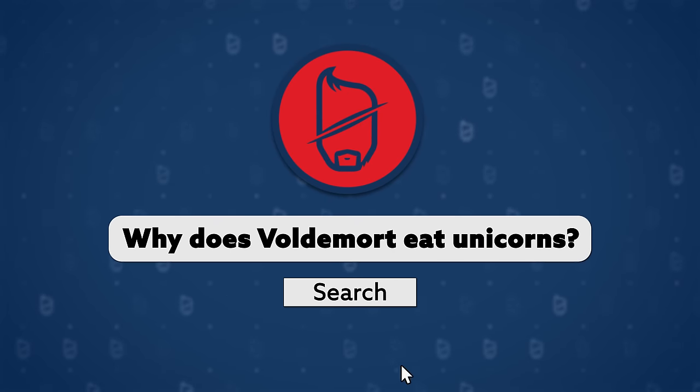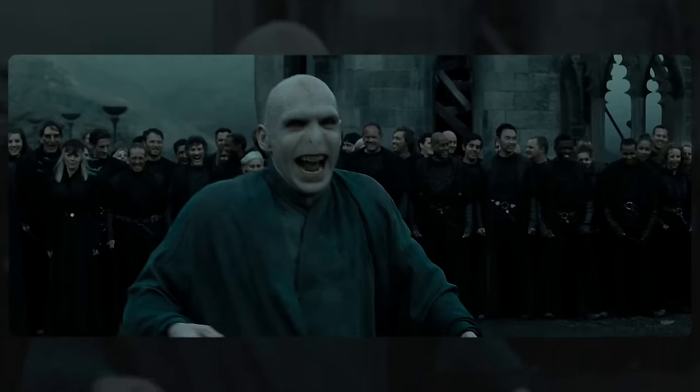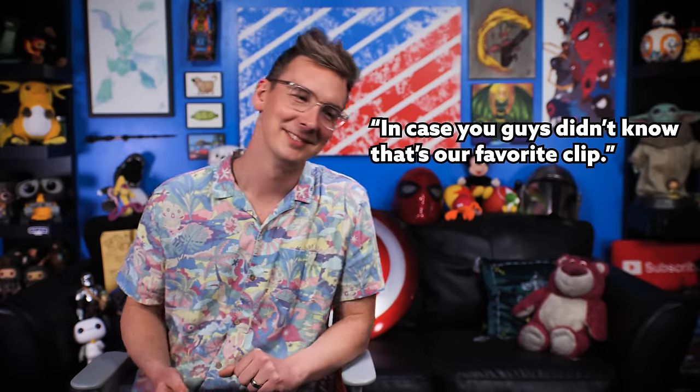E. 'Why does Voldemort eat unicorns?' I love this phrasing — I love the idea of Voldemort at a restaurant ordering this: 'Yes, I'll have the unicorn steak, as rare as possible, breathing if you can manage it. And what about you, Wormbutt? Do you want anything? Maybe some cheese?' In case you guys didn't know, that's our favorite clip. That is our most used clip here.